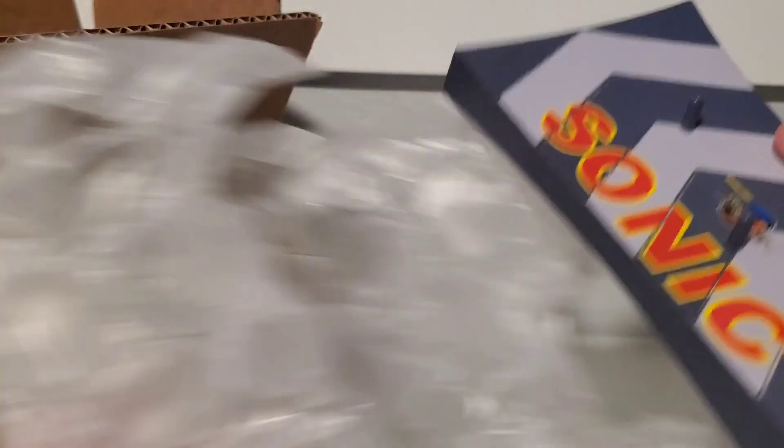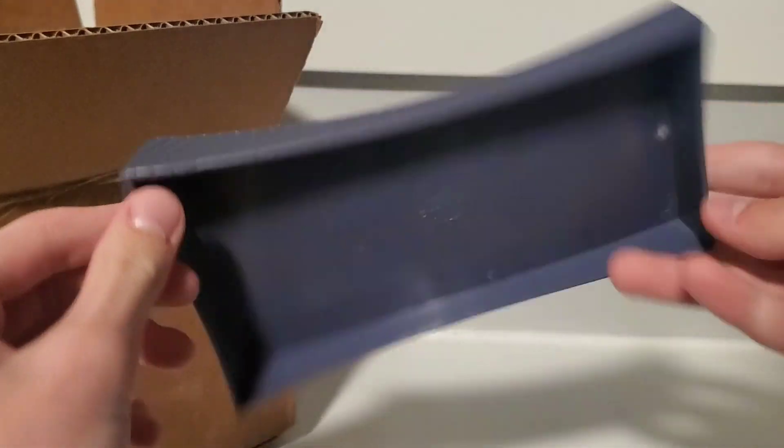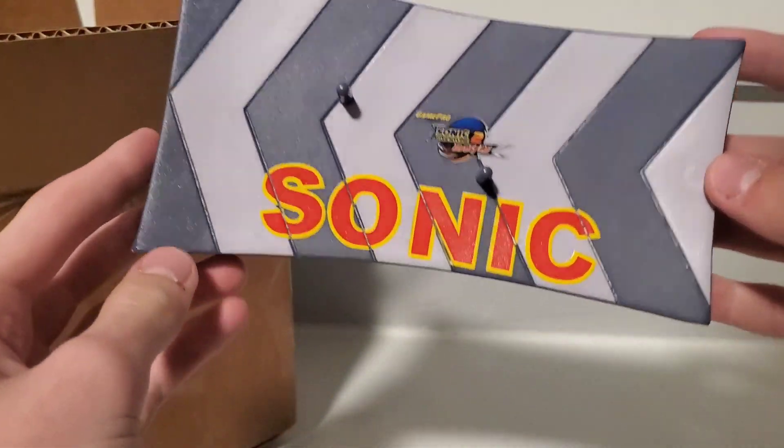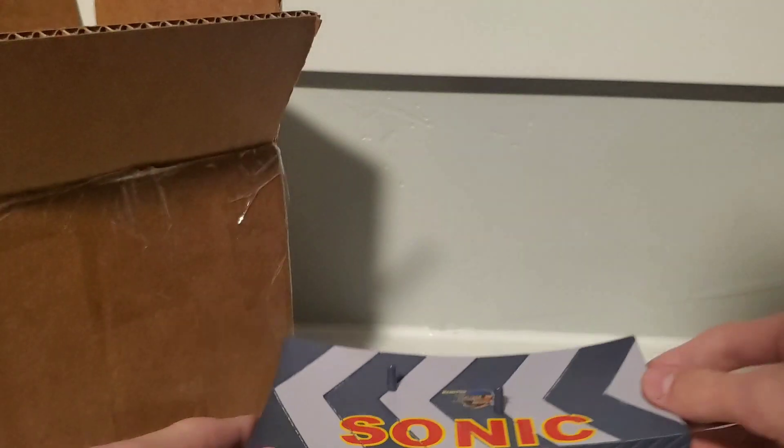Tons of bubble wrap — gotta love that. Here's his base. This is one of the reasons why I got him, because it came with the base. This is like the first version — it has the red Sonic on it.